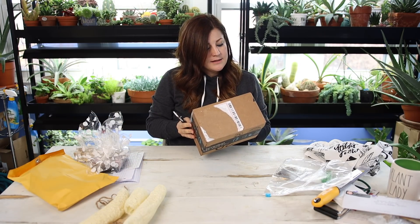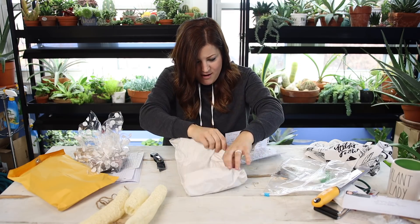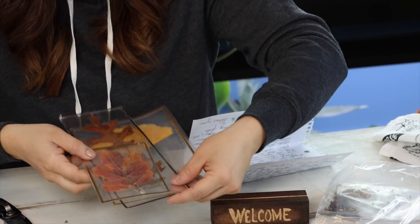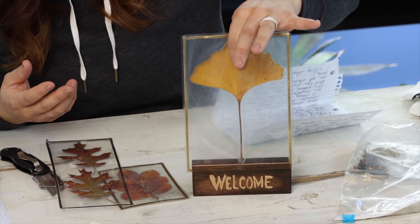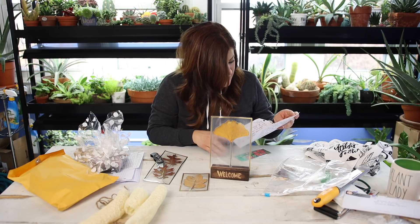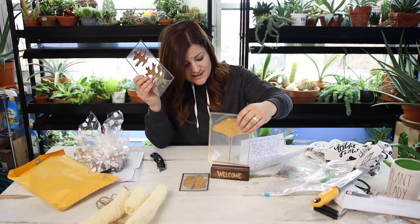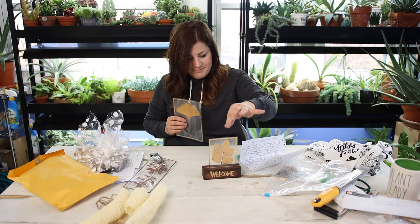Last box is from Elaine in Texas. Oh, a bookmark — awesome! So, 'To Laura and family from Elaine and family, welcome home.' This is the stand that belongs to these laminated leaves from trees. This one is from a ginkgo tree in Cincinnati, and two of them are leaves from crepe myrtle trees, and then these look like oak leaves. You can swap these out. That is such a neat idea. What a fun way to preserve your garden and then display it. You could do seasonal ones too. Thank you, Elaine.